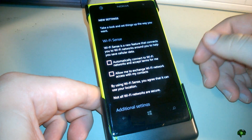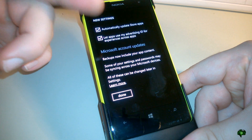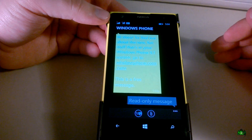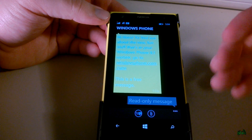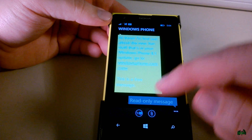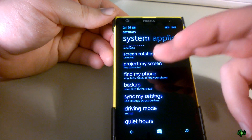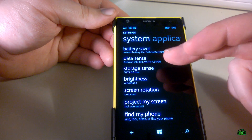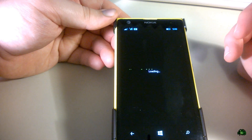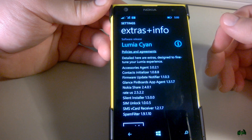The first thing we get is this new settings screen with some additional settings — we can go through Microsoft account updates. I got a text message from Microsoft saying check out some of the new features of Windows 8.1, which is pretty cool. Heading over to System, I'm instantly seeing some new entries like Project My Screen and Data Sense. What we're interested in is Extras and Info — right there it is: Lumia Cyan on the Nokia Lumia 1020.